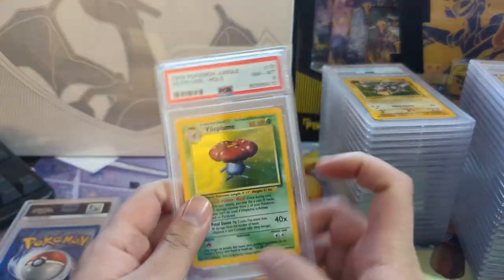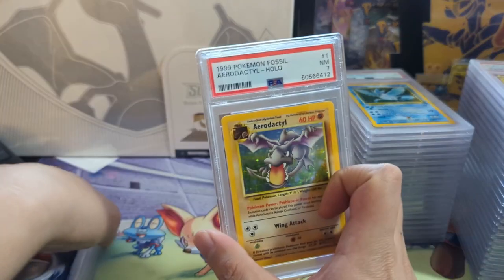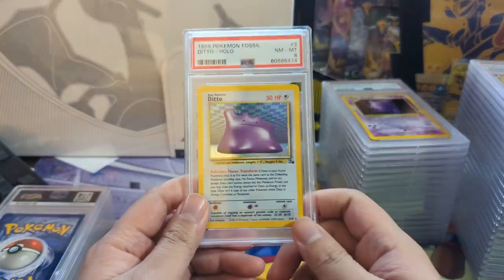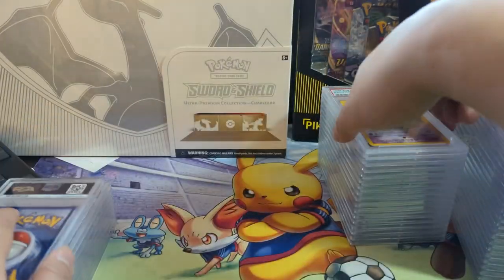Eights are totally fine by me. Quickly moving on - we got Jungle Aerodactyl, then Articuno with just a 7. I'd be even content with a 6 for an Articuno. An 8 on the Ditto is pretty good, and Gengar - very nice.